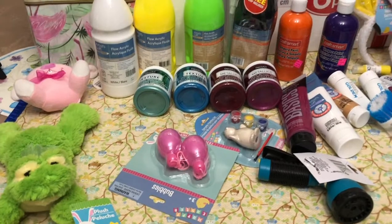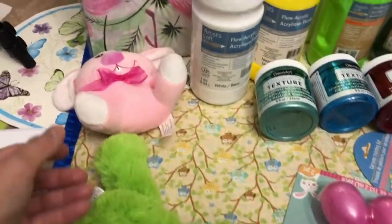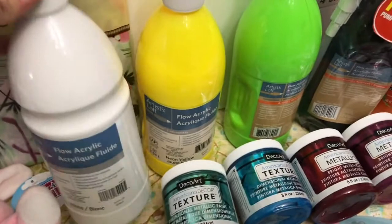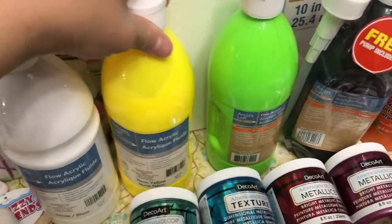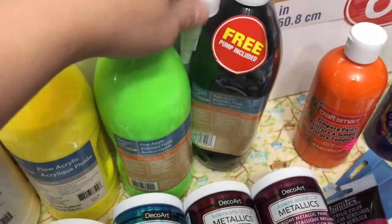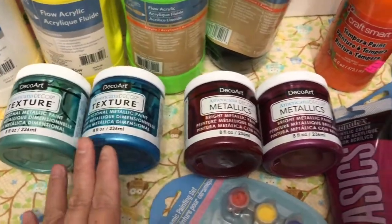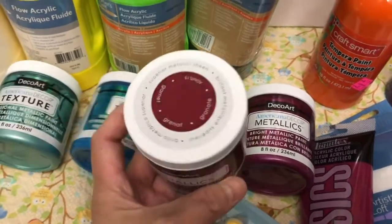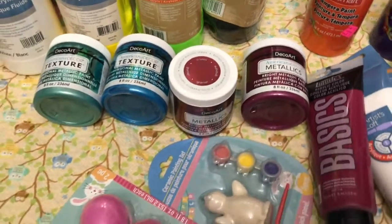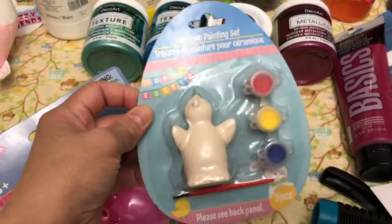So these are all the items that I bought at Michael's and the Dollar Store. I have this cute little frog, this cute little bunny, four Artist Loft Flow Acrylic paints — white, yellow, green, and black, which I got for a dollar. I have DecoArt Texture, two DecoArt Metallic paints, and bubbles from the Dollar Store. This is a painting set for little Mika.